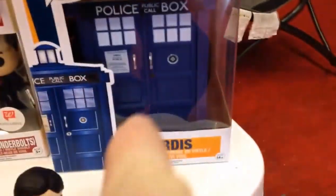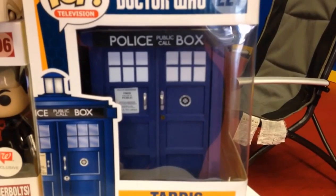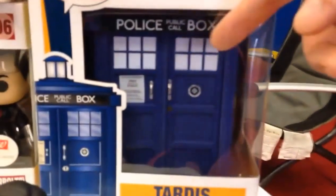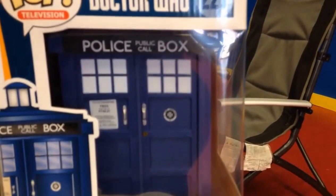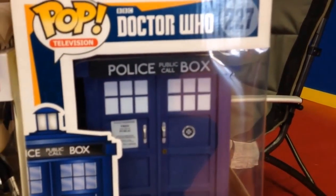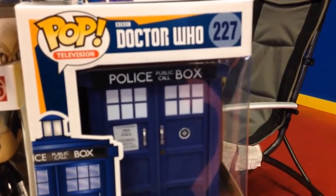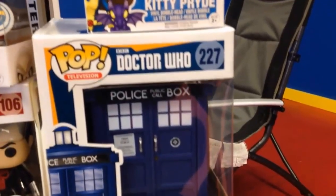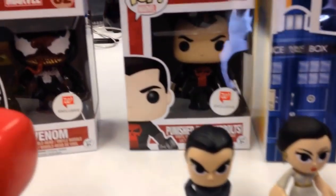That big one there is the Tardis — I found it at FYE, they have their own exclusive. There are two versions of the Tardis. The one I have is the cheaper of the two. The other one, the exclusive version, actually folds open like an accordion — kind of like the old telephone booths. On the one I have, the doors open wide, while on the exclusive the doors slide across like a telephone booth.